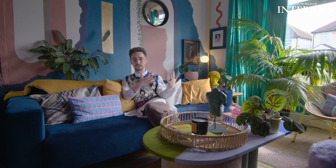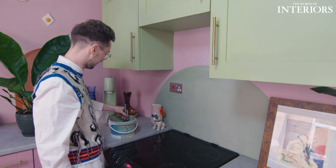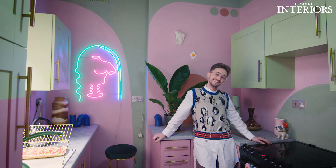As my Instagram started to grow — I think when I hit 7k — I did a post where I was sat in the kitchen smiling, and the caption said it's been my lifelong dream to be sat smiling in my kitchen in a home of my own interiors. So this is an incredible full circle moment. I can't believe I'm here.